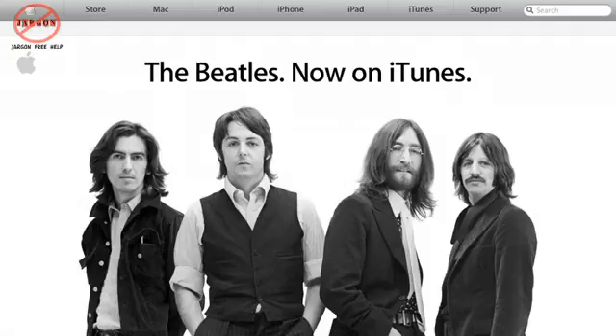Instead, it turns out the Beatles are now available on iTunes. There was a little bit of a war between the two, so I guess this is some sort of breakthrough. The war was simply that Apple and also the Beatles' record company behind it basically had very similar names — Apple in the title of both of them.